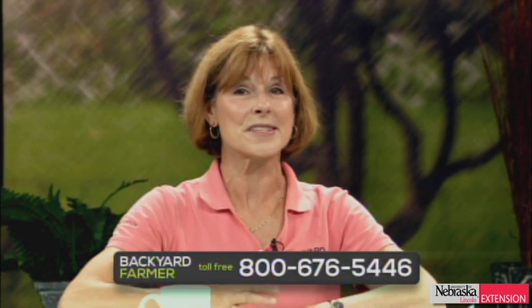Good evening and welcome to Backyard Farmer. I'm Kim Todd and I'll be your host for another hour of good gardening. Joining me on the panel tonight, we have experts from the University of Nebraska Extension: Michael Rethwish is here to answer our insect questions, Lowell Sandell for weed questions, Kevin Kores for rots and spots, and Kelly Fionn answers all of our landscape questions. You can dial 402-472-1212 if you live in Lincoln, or our toll-free number is 800-676-5446. You can also send questions or pictures via email at byf@unl.edu.